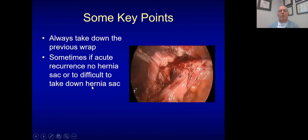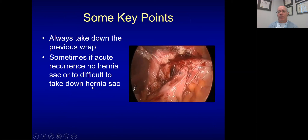I always take down the previous wrap — it helps me see the anatomy. Many times a wrap will be in the chest. Once I start mobilizing everything down, you can see the previous wrap that I'm going to undo. When taking down this wrap, I expect that I may sometimes create a hole in the wrap. It's better to have a hole in the wrap than in the esophagus. If things are really fused, I may use a GI stapler to separate and seal off both sides, then unwrap to help take down everything.